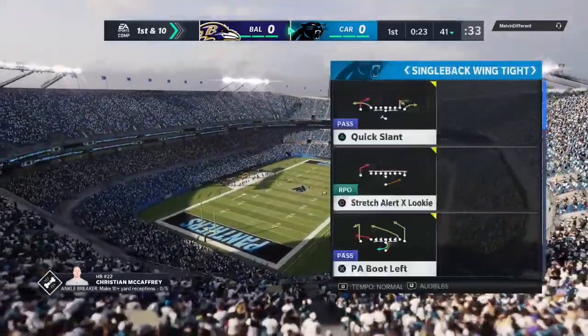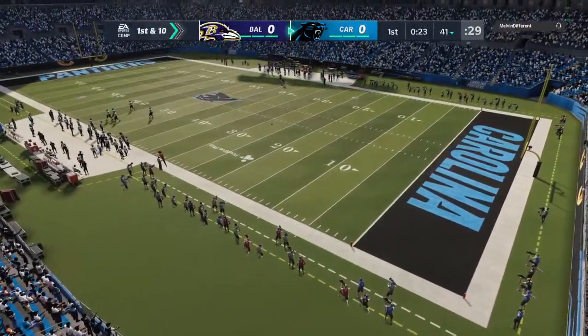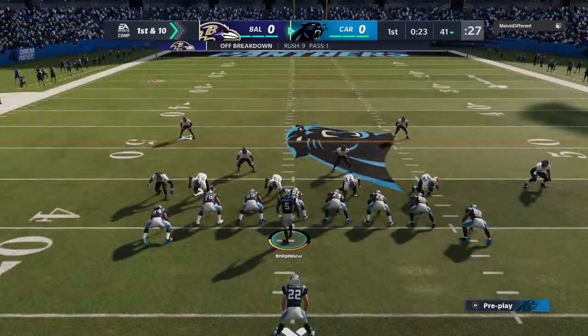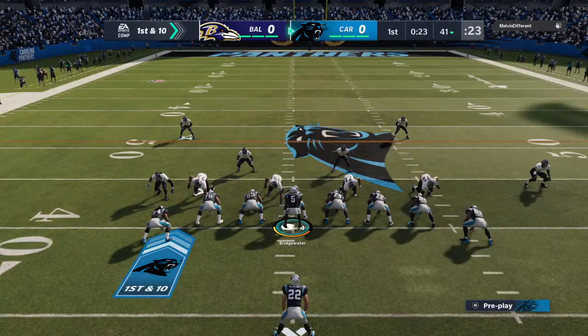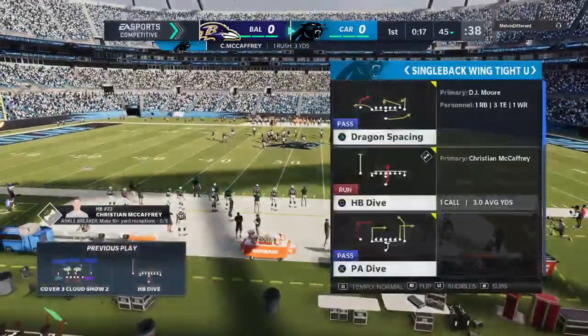The first drive of the football game. They'll come out with a three-tight-in look on the first play of the drive. First carry for Christian McCaffrey, and three yards there takes him to the 45.